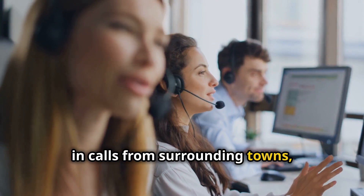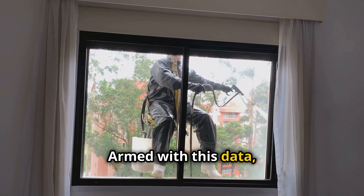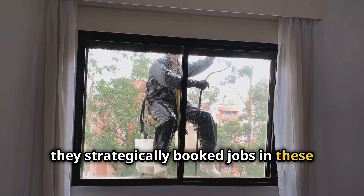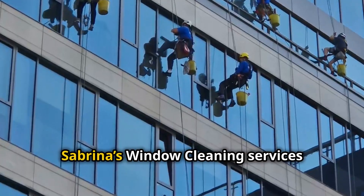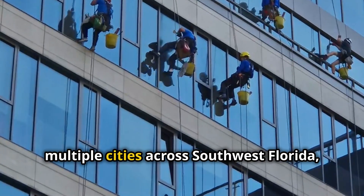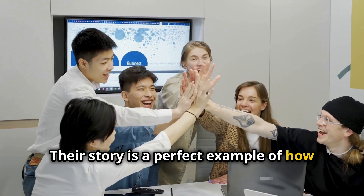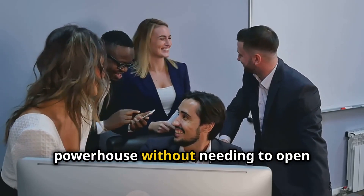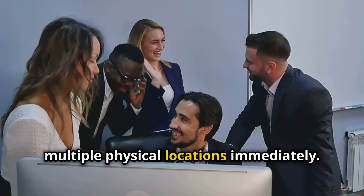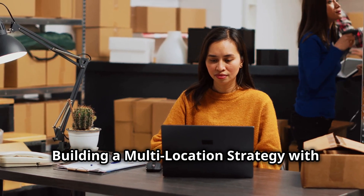Within just a few months, Sabrina's team saw a significant increase in calls from surrounding towns, with the cost per lead averaging $30 to $50. Armed with this data, they strategically booked jobs in new areas and slowly began building a customer base. Today, Sabrina's Window Cleaning services multiple cities across southwest Florida with plans for further growth — a perfect example of how Google Ads can help a small local business grow into a regional powerhouse without needing to open multiple physical locations immediately.